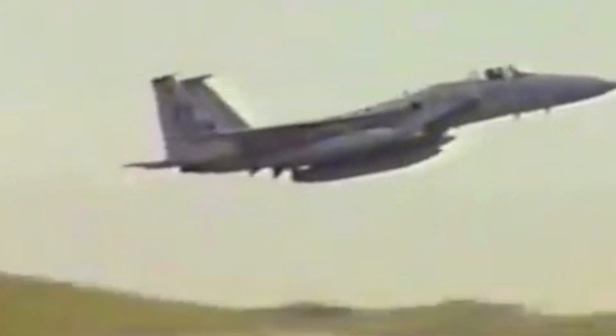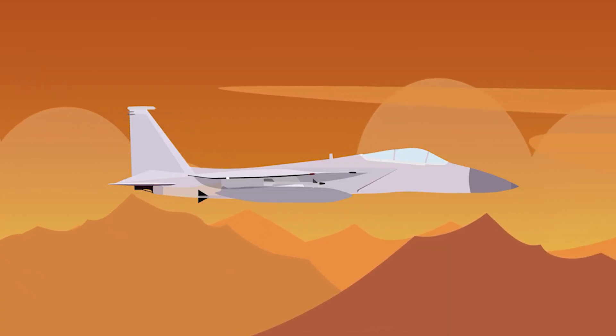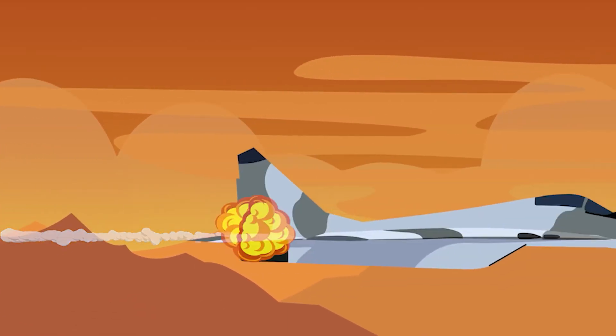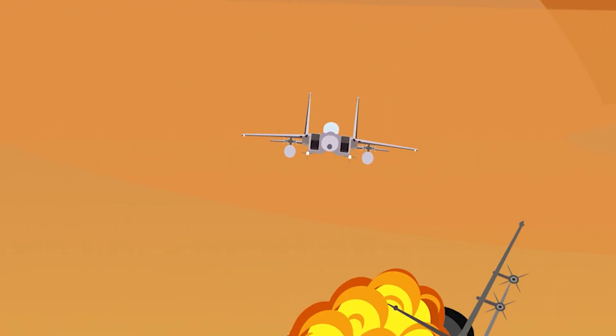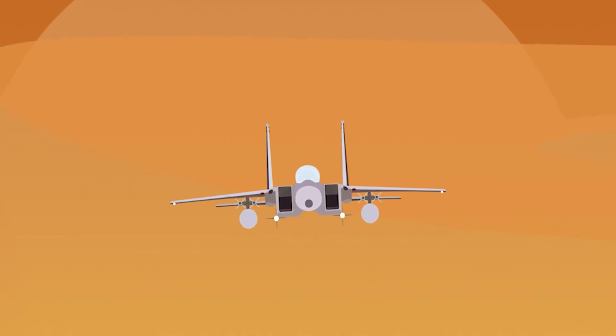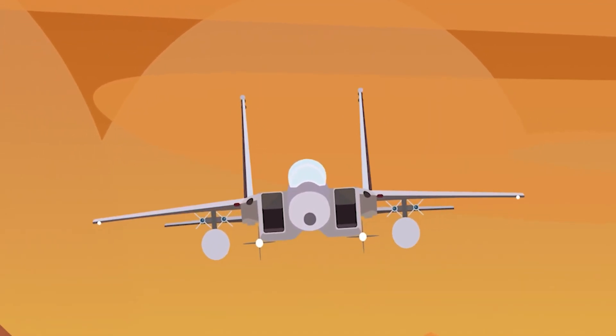The F-15 established itself as a proven killer during the Gulf War. It recorded 36 out of the 39 American Air Force kills on Iraqi forces, which themselves were armed with some impressive fighter planes. The F-15s notably killed 5 MiG-29s, which were also 4th generation fighters, whilst also downing 2 MiG-25s, which as discussed in the previous video were the reason the F-15 program was accelerated.